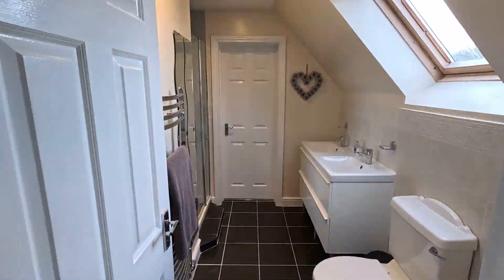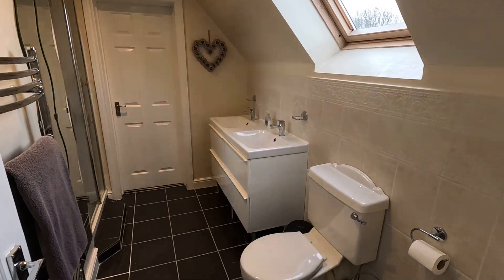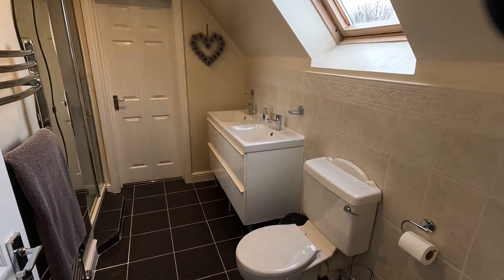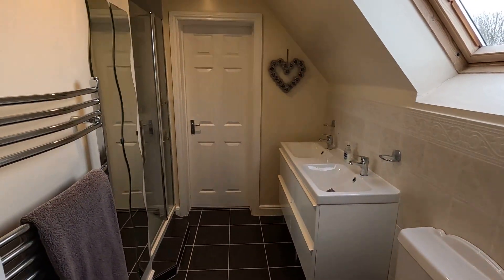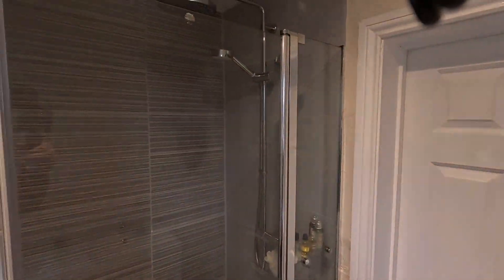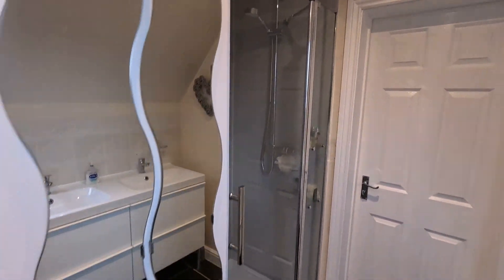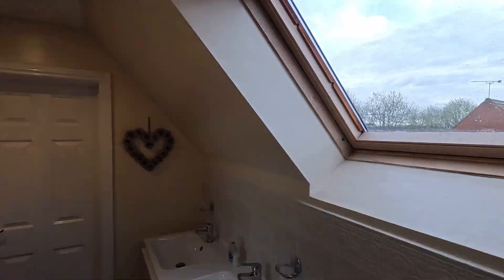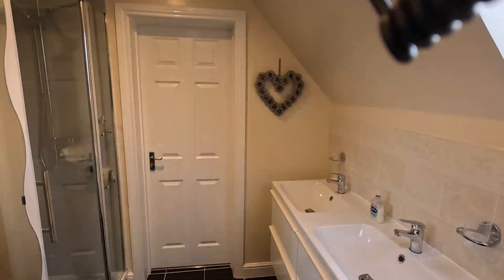Spinning around to the aforementioned Jack and Jill en suite — again a modern white suite comprising low-level WC. You've got vanity unit mounted his and hers wash hand basins with under counter storage, and an updated shower with a new screen. This has just been re-tiled and you've also got a dual-headed shower. Centrally heated towel rail and a Velux roof light to the rear elevation — and look at that, it's just started raining. Typical.